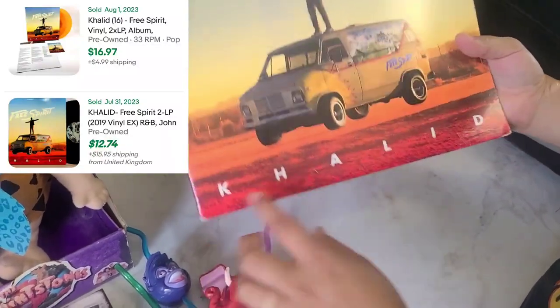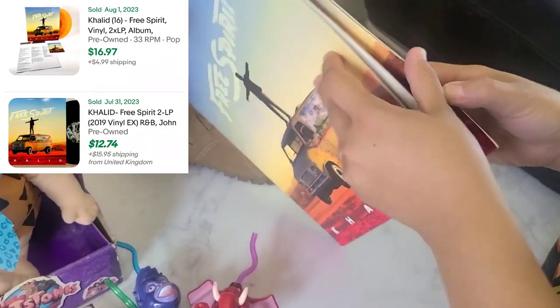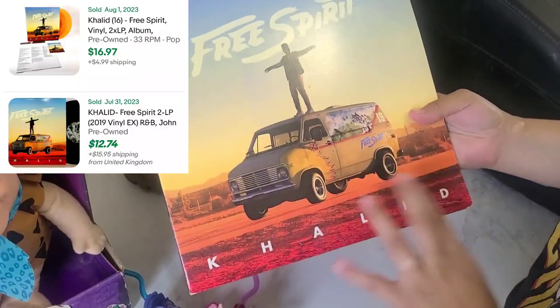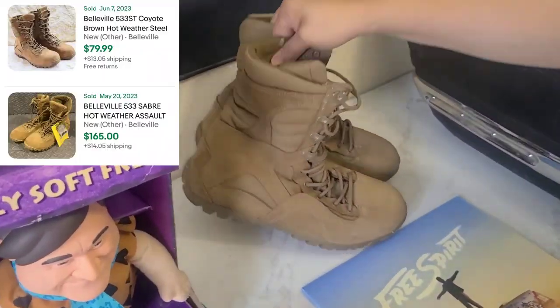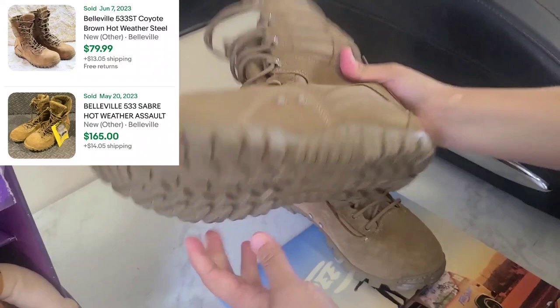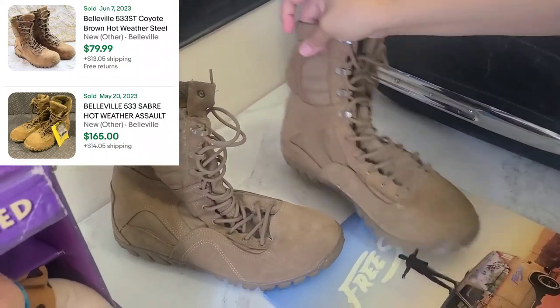I also found this Free Spirit Khalid record. It's like never been used — I checked it out and it doesn't even have any scratches or anything — and I only got this for three bucks. I found these boots in the same yard sale; they're also never been worn and I paid five dollars for them.